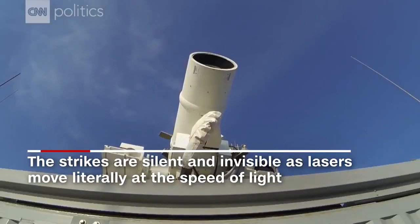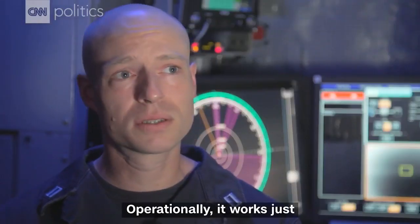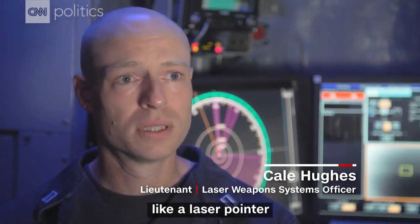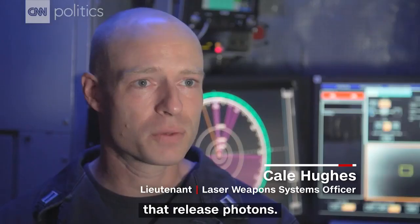This video is a production of WGBH. Operationally it works just like a laser pointer. There's a chamber inside with special materials that release photons.